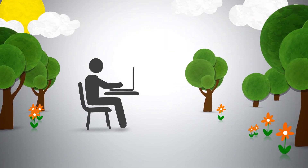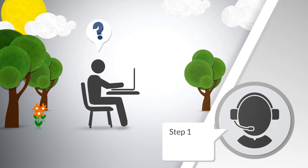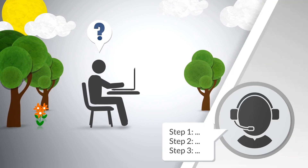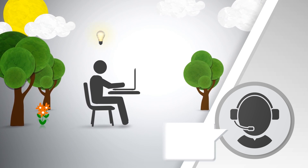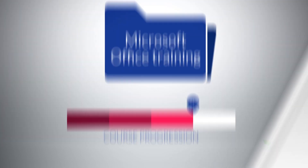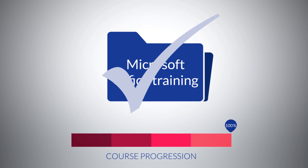Courses benefit from delivery by e-learning, allowing training to take place at a time and place that is comfortable. Our dedicated team of IT tutors have the experience and knowledge to provide one-to-one training support and progress reviews. Having a flexible learning format like Robust IT ensures you have access to what you need from start to finish.